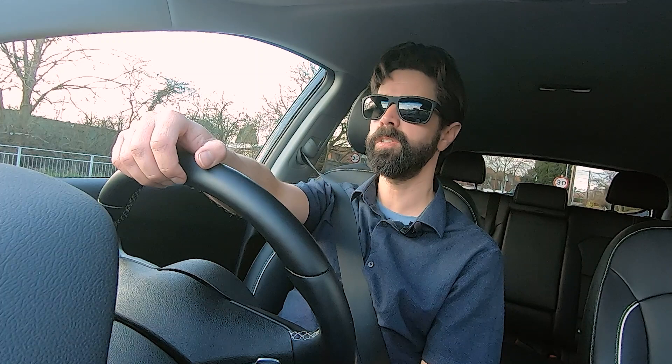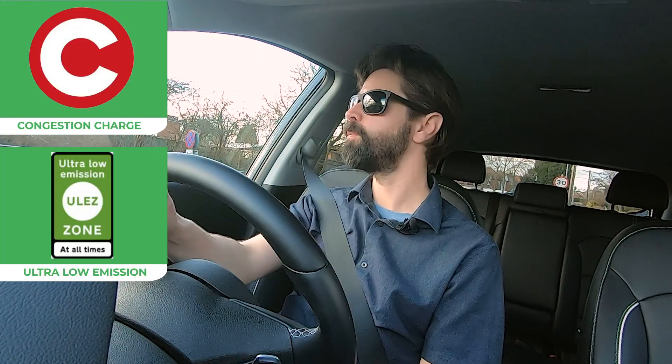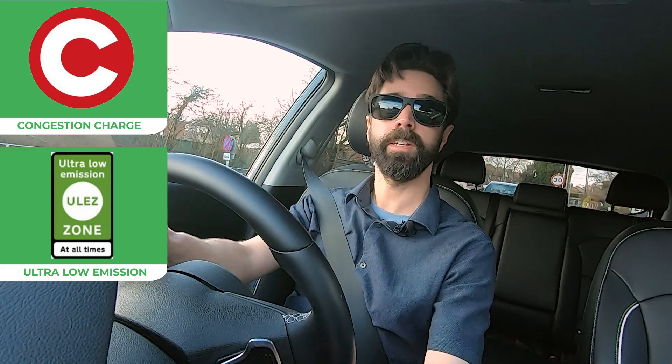EVs are exempt from city congestion charges, and we are going to be seeing more and more cities beginning to discourage combustion cars as we move towards a future where we can breathe clean air in our cities — something I'm very much looking forward to.